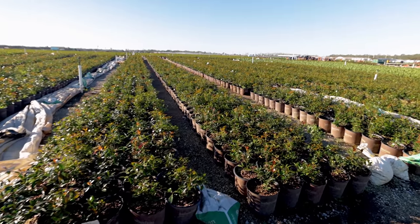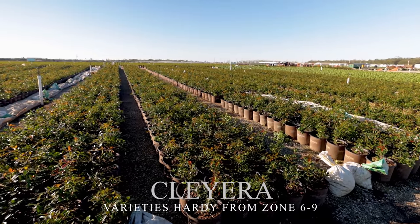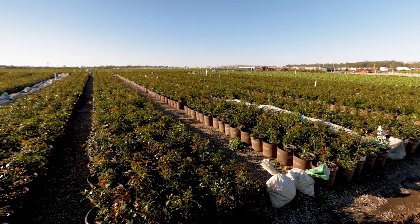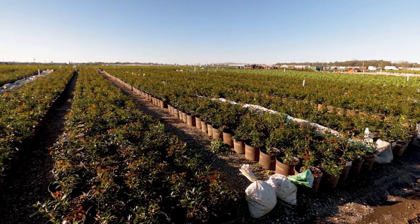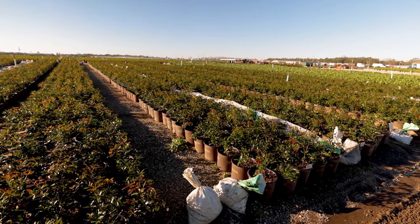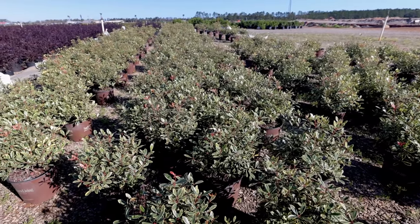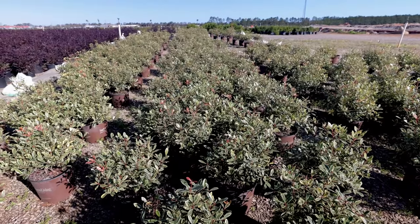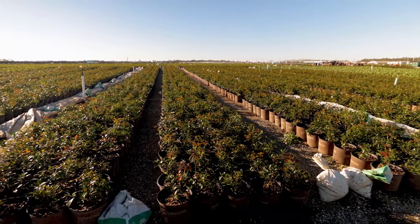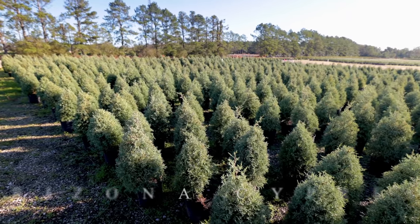The next thing I'll show you is a Cleyera. This is Leanne Cleyera — I've got a video on my channel for this one. It has incredible bronze new foliage and it's just a fantastic plant. I've got a video coming on a Bigfoot Cleyera, and I've shown Juliet and Romeo, which are variegated versions. These are really going to be screening plants, but great choices if you have deer issues — they're definitely on most deer-resistant lists.